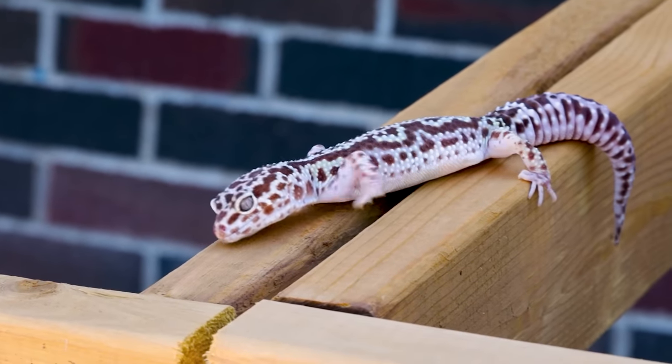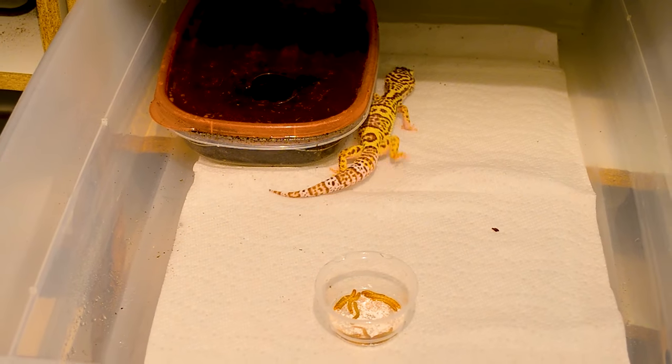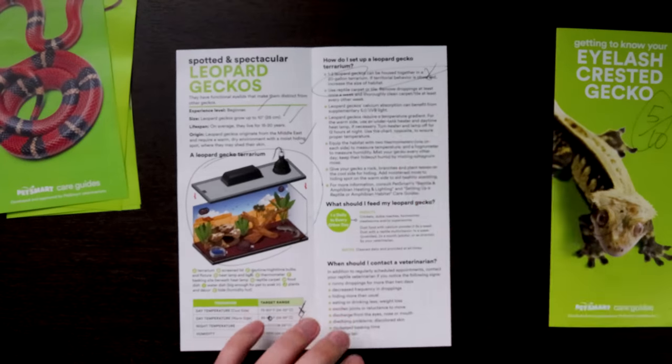How to set up a leopard gecko terrarium: 'One to two leopard geckos can be housed together in a 20-gallon terrarium. If territorial behavior is observed, increase the size of the habitat.' PetSmart — why can't you just figure it out? This is so simple. Just say that males can't be housed together. You're implying that one to two is fine, but you're not specifying the sex of the animal. If you put two males together, there will be some assembly required — I promise you they will kill each other. Big X, huge point deduction. You're going to kill geckos.